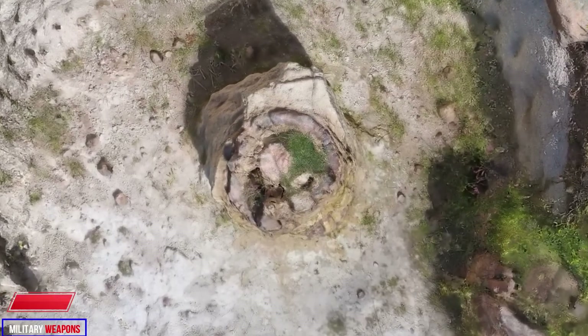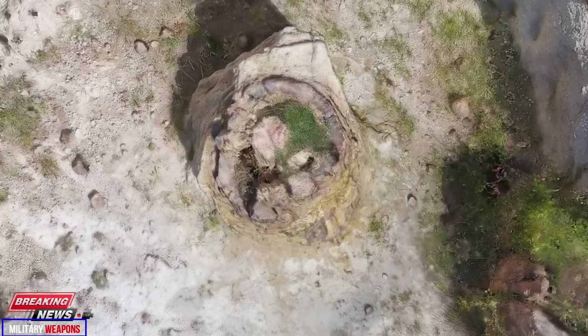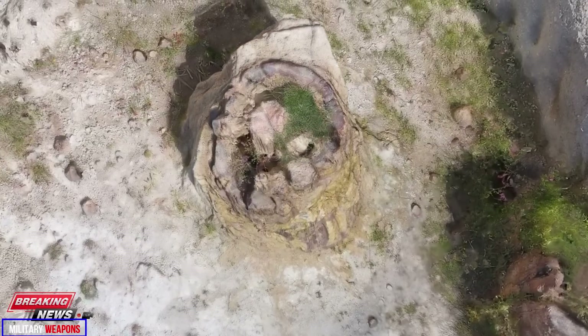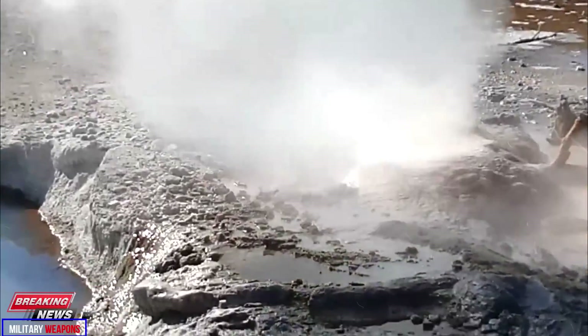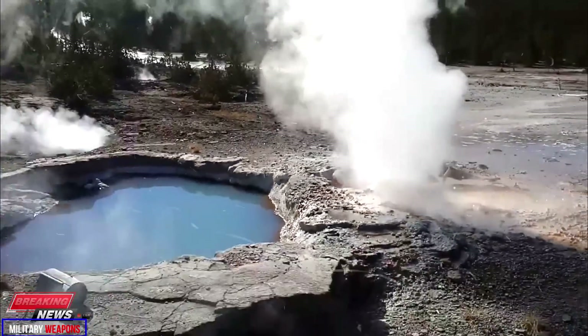Tracking hydrothermal activity is a time-consuming endeavor that greatly benefits from community involvement. Observations discussed included input from Graham Meech, Lori and Steve Walker, Shannon Morack, A.J. Ferreira, and several other Yellowstone National Park staff members and members of the general public.